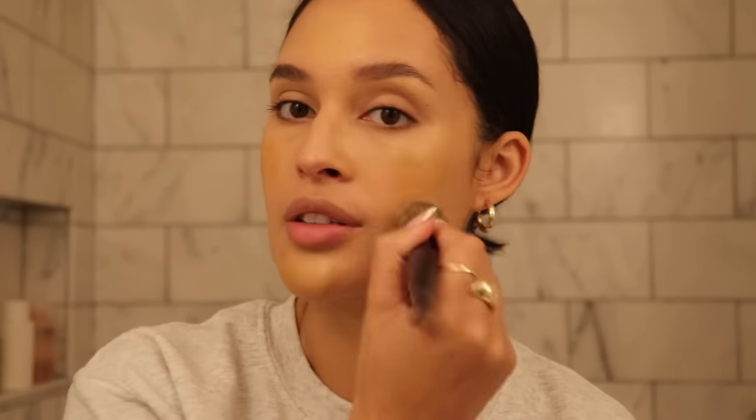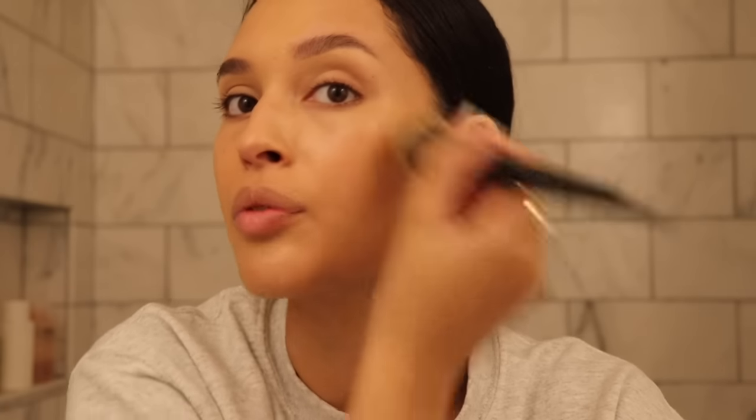Next I'm going to go in with my Charlotte Tilbury Flawless Filter in 5.5 Tan. I love having this because it's like my glam foundation, and for a clean girl look I feel like this is needed — it just adds something. I'm going to use the Sephora 64 brush to blend this out. On top of everything, this is just so stunning. I feel like it embodies the actual meaning of the clean girl trend. Without it, it doesn't look the same.